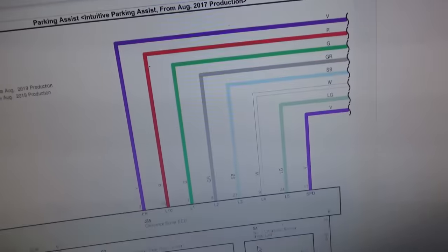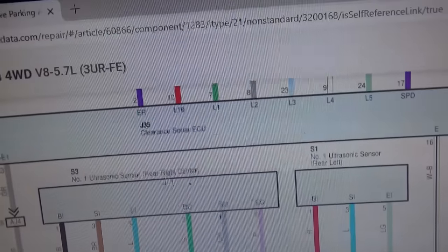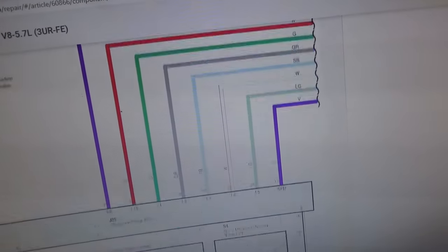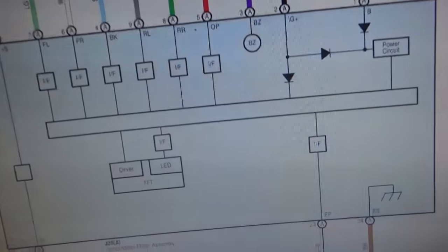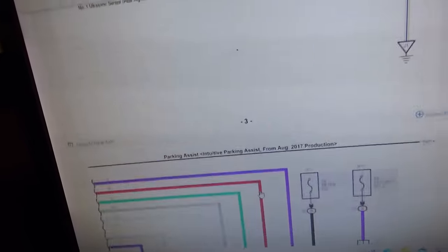Next we have the four rear sensors: rear left, rear left center talks to rear right center, which talks to rear right, and that talks to the clearance sonar ECU. There's also a ground, and eight more wires that all go to the combination meter assembly — interesting. This module is not setting any codes and is not on a network, which is why we couldn't see it on the scanner. It communicates through the cluster and just pops up that icon. For a 2020 truck you'd expect all modules to be on the network, but not in this case.